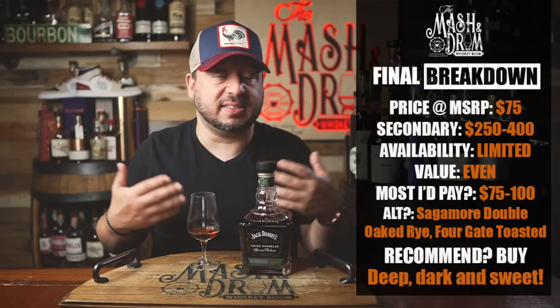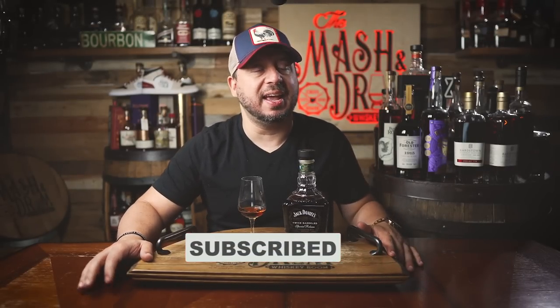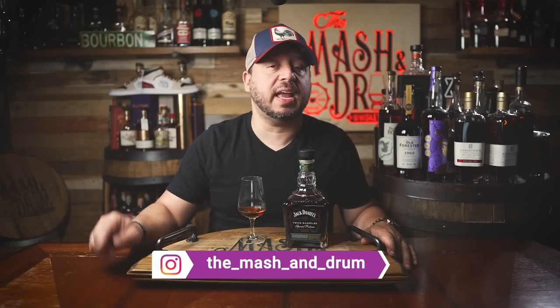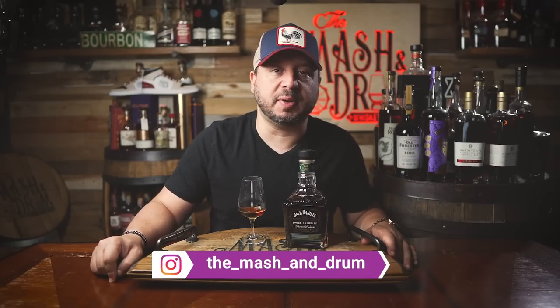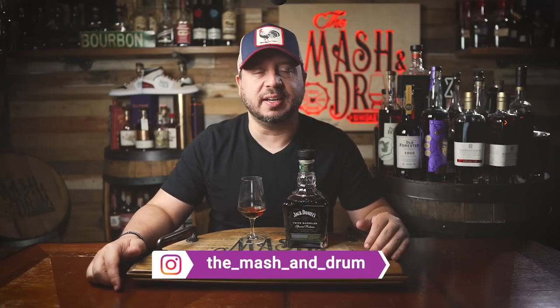I hope you enjoyed this review for the new Jack Daniels Twice Barrel Special Release Heritage Barrel Rye. Hit the subscribe button, hit the like button, and find me on Instagram. Let me know in the comments what you're thinking about this one — whether you're going to buy it no matter what, or maybe try it before you buy. As I always say, it's not about the whiskey, it's the people you share it with. Cheers — see you next time right here on the Mash and Drum. Take care, guys.